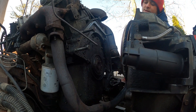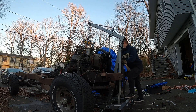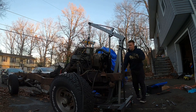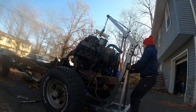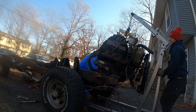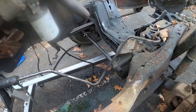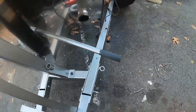Holy crap, that's heavy! Oh my gosh, that's actually really heavy. This is why you check before you pull it - that's probably why it wasn't rolling very easily. She's out! Let's try to get it on the stand.